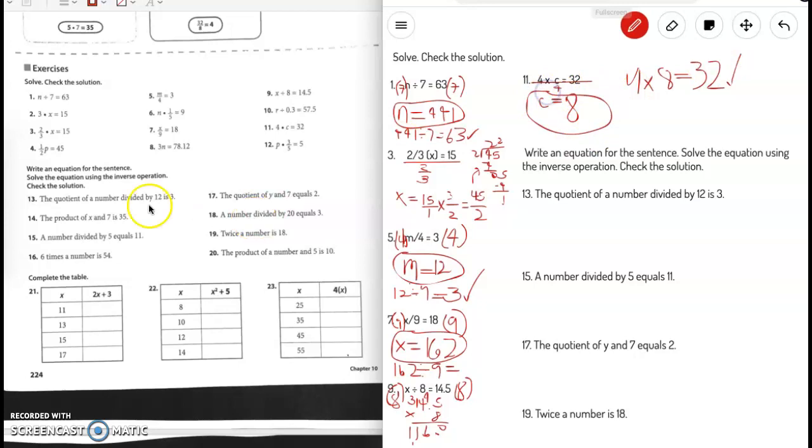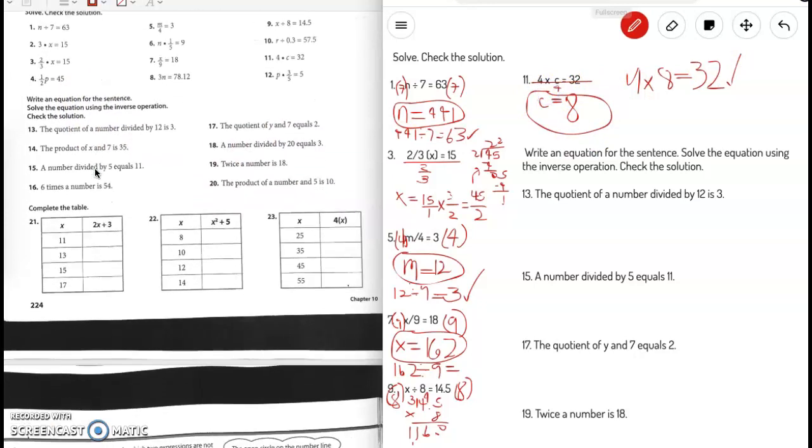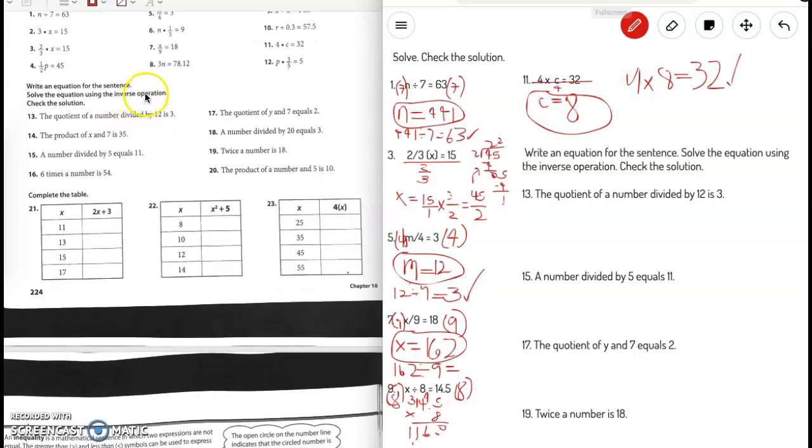Let's go on to our next section: write an equation for the sentence, solve the equation using the inverse operation, and then check the solution. Number 13: the quotient of a number divided by 12 is 3. Quotient is the answer to a division problem. So the equation is: n divided by 12 equals 3.